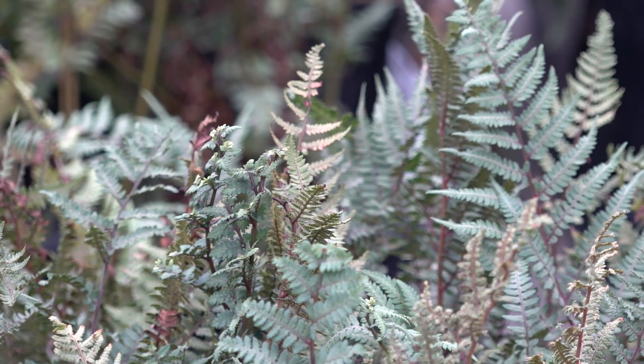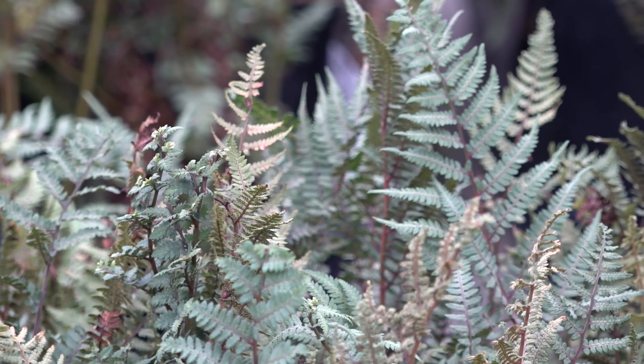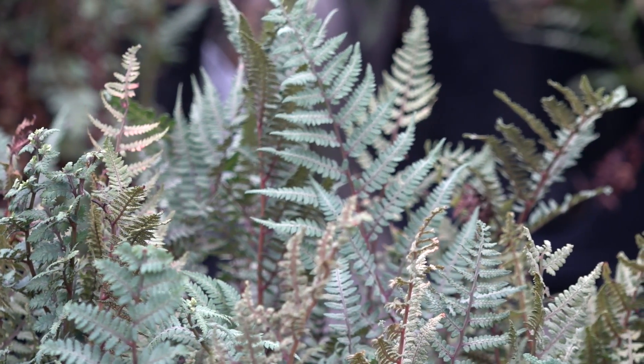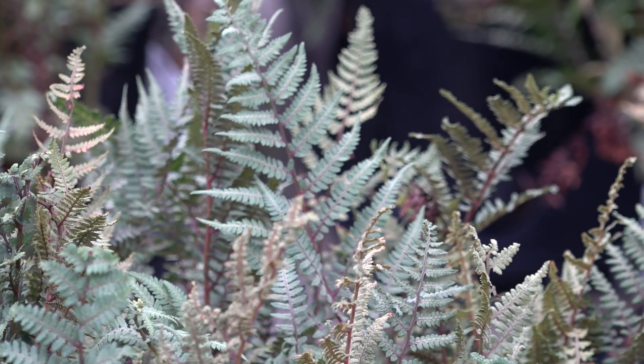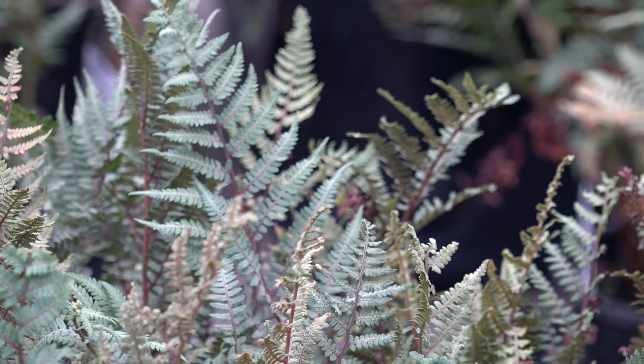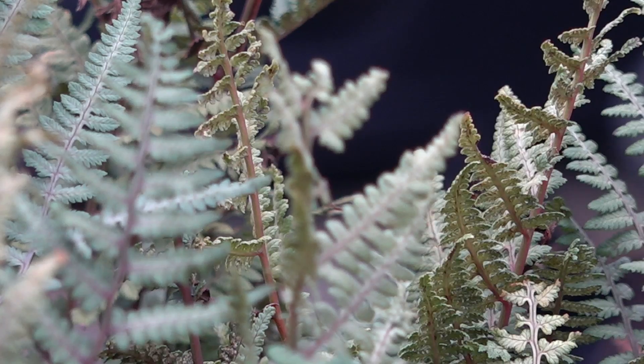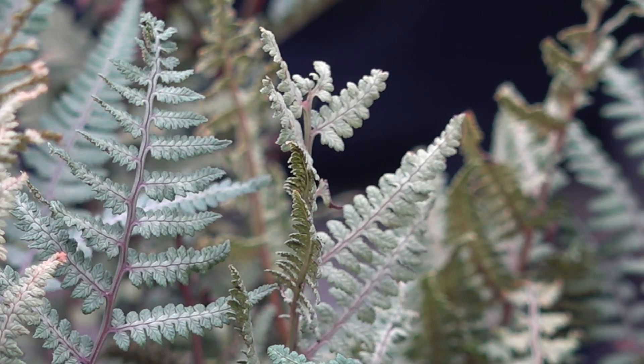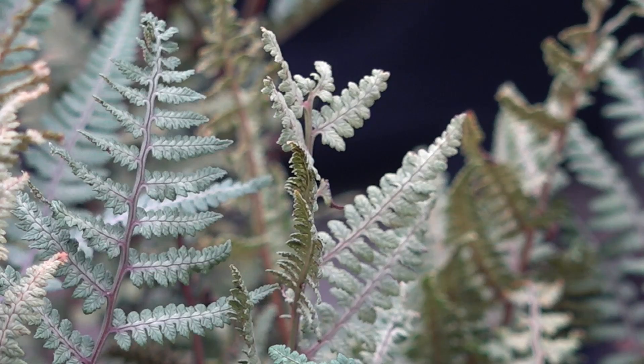The ghost fern is another plant that absolutely loves the shade, and it's a little more drought-tolerant than other ferns. The deer fern tends to like soil a little bit more moist, so for those of you that have a little bit of a drier shade, the ghost fern may be the plant for you. You don't want to plant either of these in full sun — they will burn, and it's also just going to be too dry for them as well. In terms of shade, the ghost fern and the deer fern are two wonderful plants for shade-loving gardens.